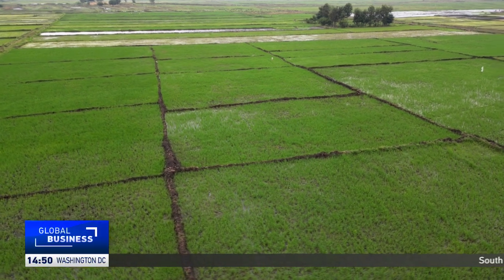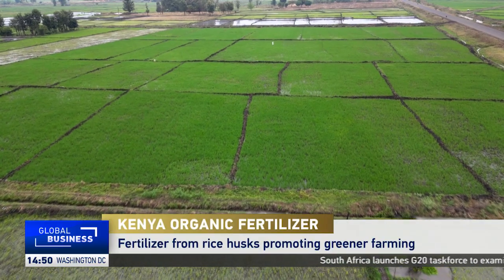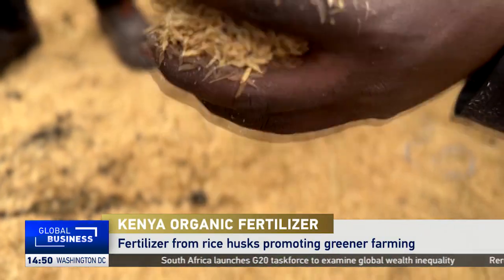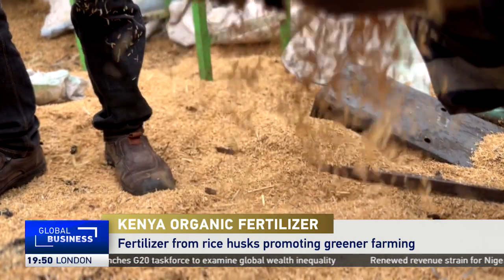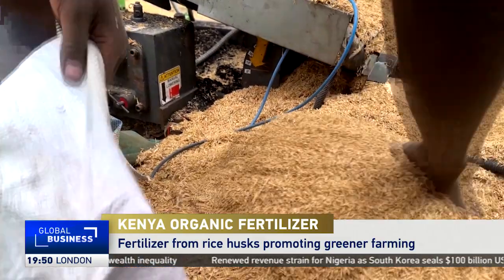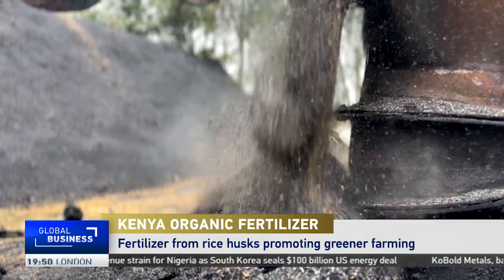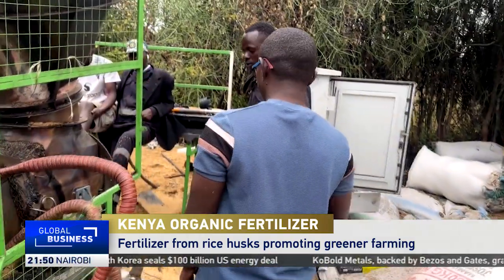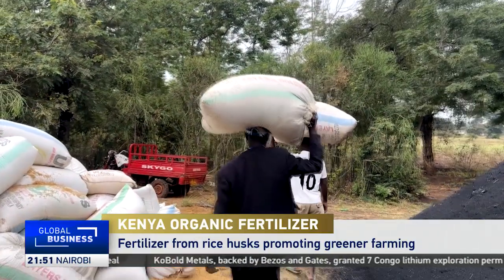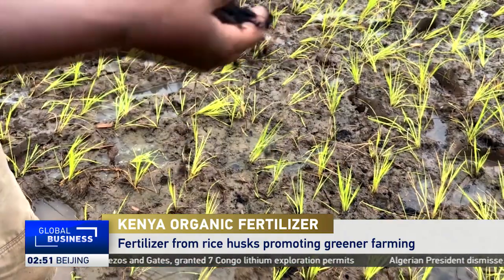From the skies, the Moya plains unfold as endless green rice fields that feed millions across Kenya, but with every harvest comes a stubborn challenge: rice husks. Hard to decompose, they once piled up as waste, suffocating the environment. Today that story is changing. Through Klimo Trust and local youth groups, these husks are collected and processed into biological charcoal — or biochar — used to boost soil fertility.